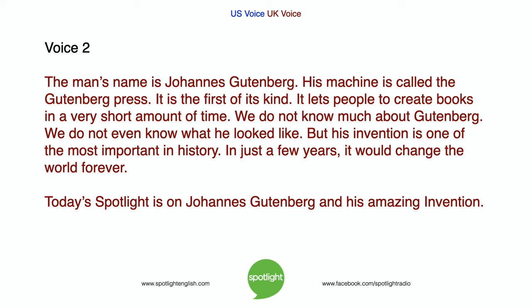We do not even know what Gutenberg looked like. But his invention is one of the most important in history. In just a few years, it would change the world forever. Today's Spotlight is on Johannes Gutenberg and his amazing invention.